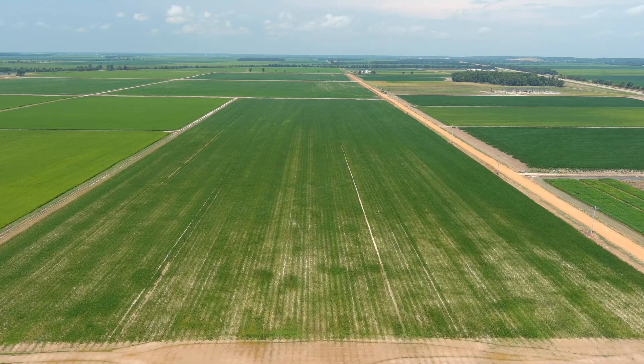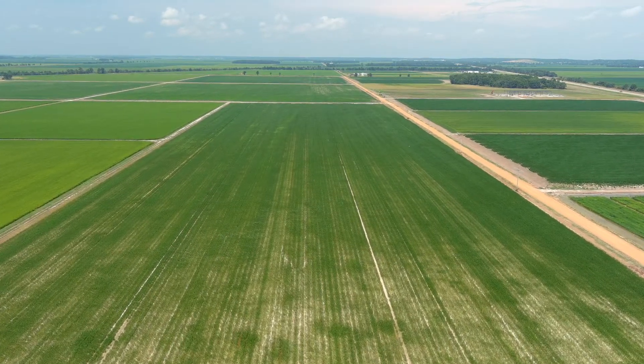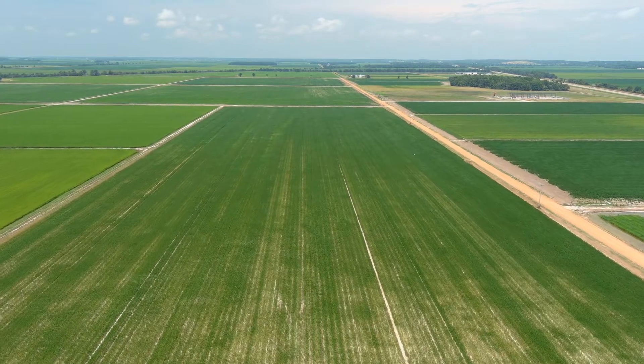Thank you for the opportunity, Tim. Can you give our viewers an overview of this particular research project? This is a 30-acre field in a soybean-rice rotation. The field was recently precision leveled to a grade of 0.1 per 100, resulting in about a 12-inch cut towards the bottom of the field and about a 12-inch fill at the top of the field. So we've got a recently precision leveled field, which induces some soil degradation.